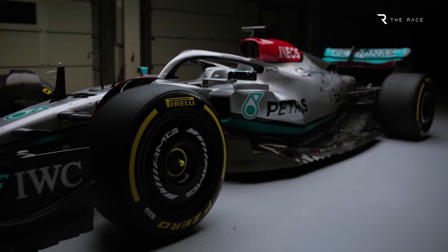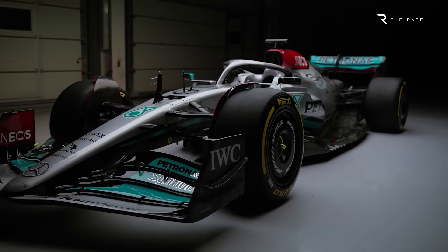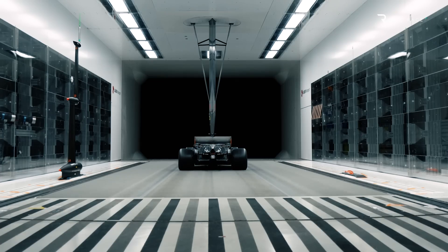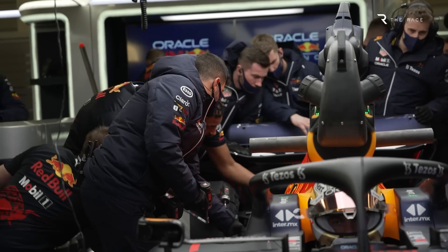But there is one small positive for Mercedes, thanks to a section of Formula 1's regulations called the aerodynamic testing restrictions, better known as ATR. As a result of these rules, Mercedes will get an increase in both wind tunnel running and CFD items for the second half of the year, giving it more aerodynamic testing than Red Bull and Ferrari.